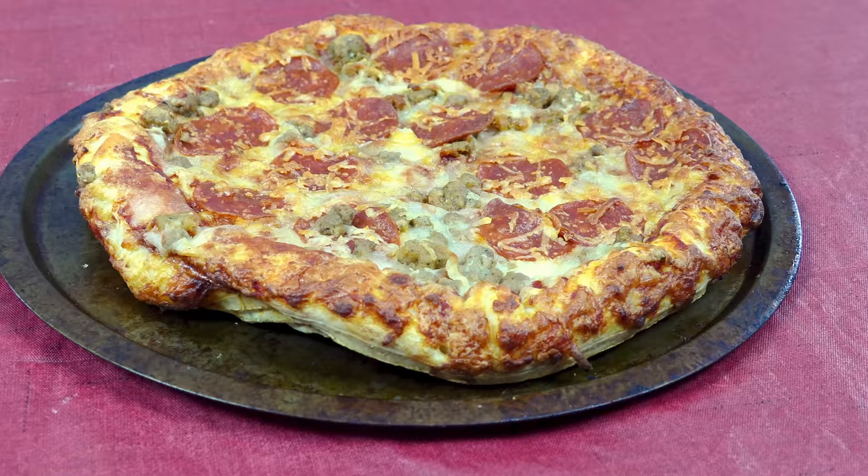First of all, let's go to pizza. This is one of the terrible bad guys — one of the nasty, horrible, no-good bad guys in the American standard diet, British standard diet, practically any standard diet, at least in the Western world.